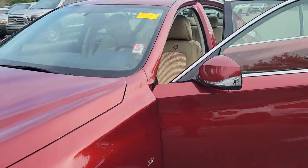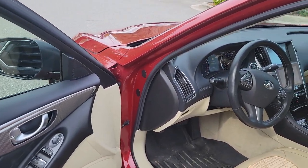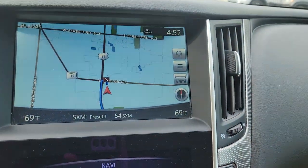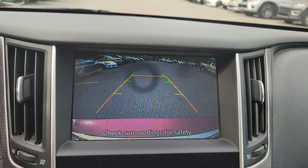Let's take a quick walk around here. Seat covers on the front — how nice is that? Weather mats. Navigation. Backup camera, standard.